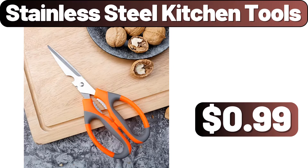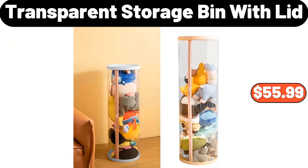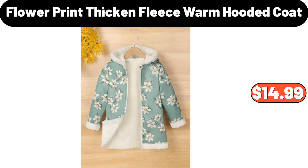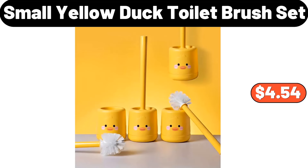Large capacity water bottles, $12.08. Stainless steel kitchen tools, $99. 2-PCS nonstick stainless steel cooling rack, $4.99. Transparent storage bin with lid, $55.99. 3-in-1 cutting board, $3.99. 40-piece reusable food storage bags, $8.99. Flower print thickened fleece warm hooded coat, $14.99. Enameled cast iron covered Dutch oven, $49.98.